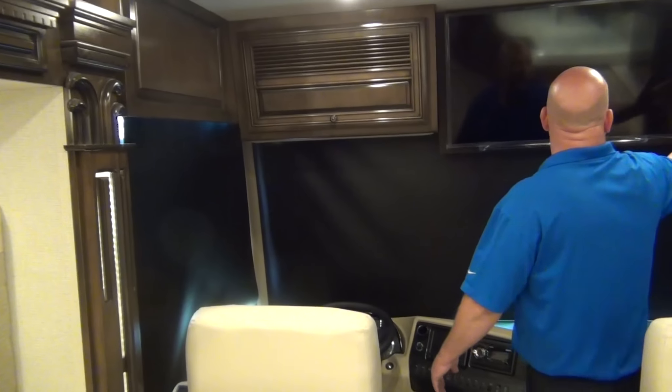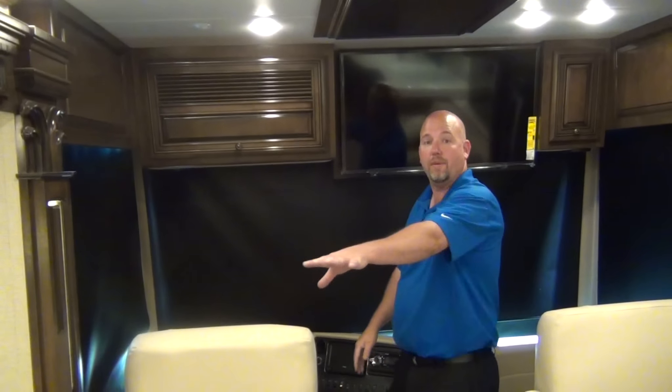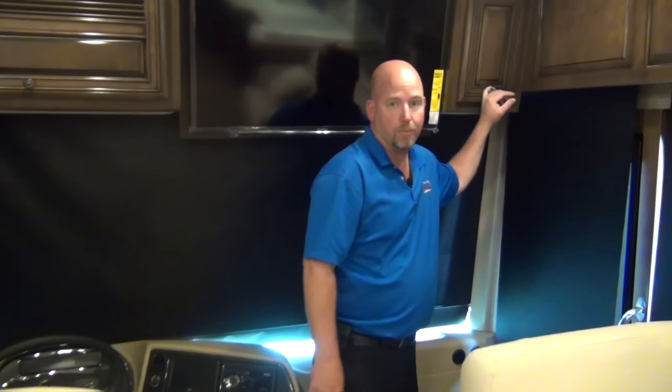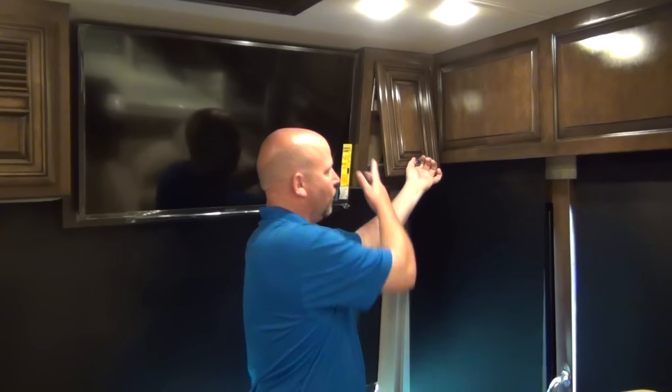The controls used to be over here by the step well, which was awkward. By moving it to the new location, the front TV can sit a little off-center — better viewing from either the dinette or the main sofa. You're also no longer standing over the step well while working in the cabinet. A lot of little improvements just from changing one thing.